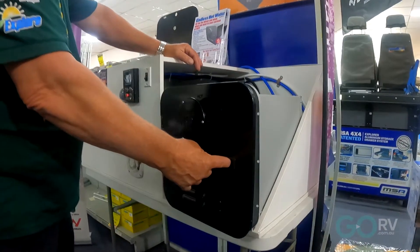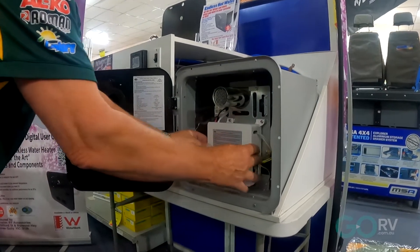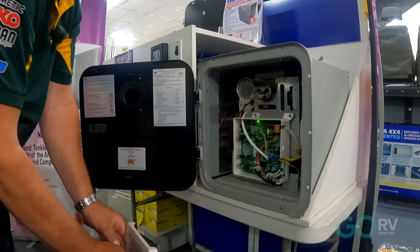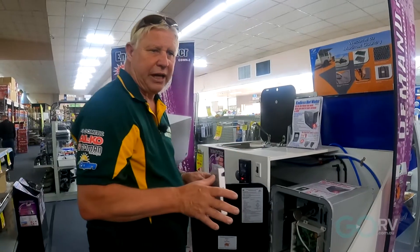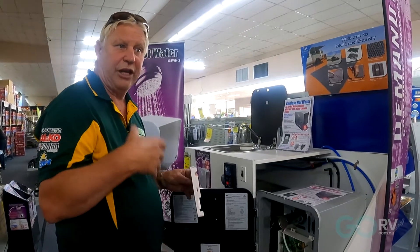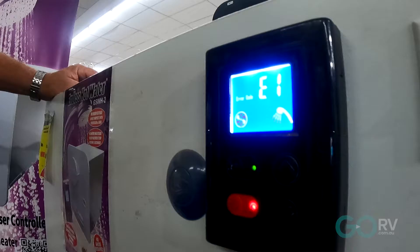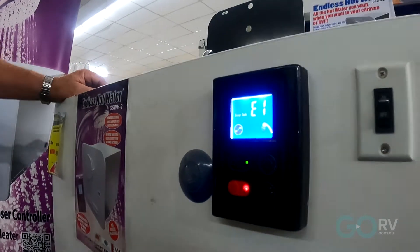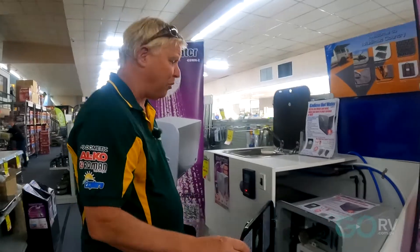It heats water very quickly and gets great temperature for showering. The unit itself has a full electronic computer system inside. It has up to eight error codes — so when you're running out of gas, running out of water, or getting low battery, this unit will tell you. It'll come up with E1, E2, E3, or E4 to tell you that you might need to fill your gas bottle or fill your tank up with water.